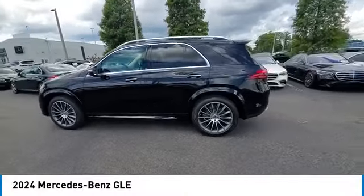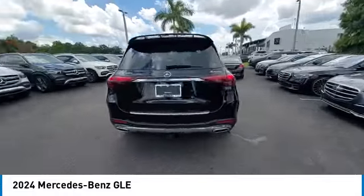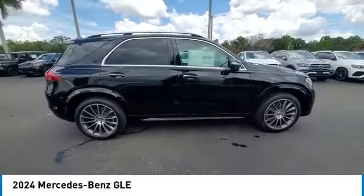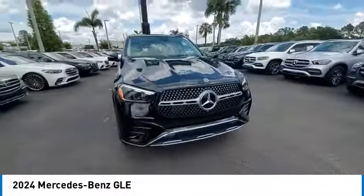Take a ride in the 2024 Mercedes-Benz GLE. The GLE comes with a full Mercedes luxury experience. It combines the sports sedan performance with SUV stability.